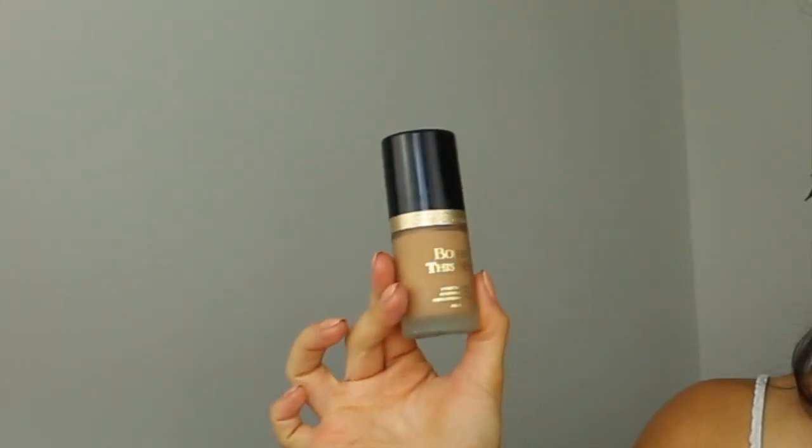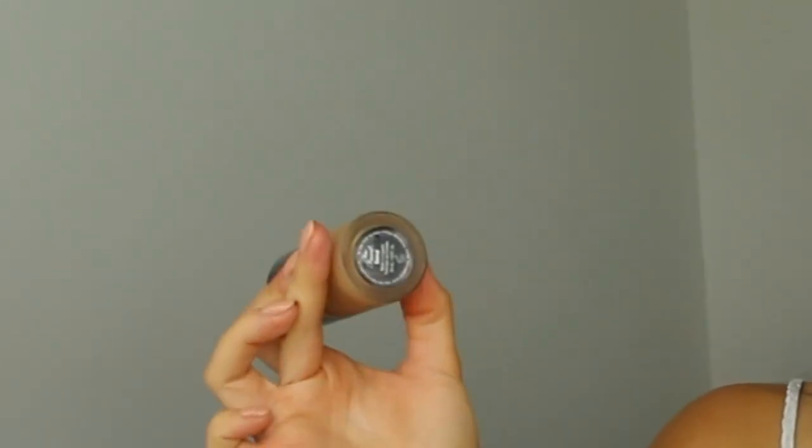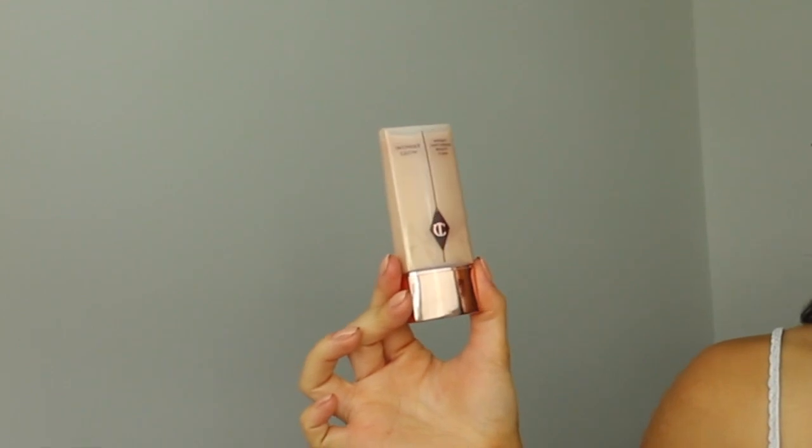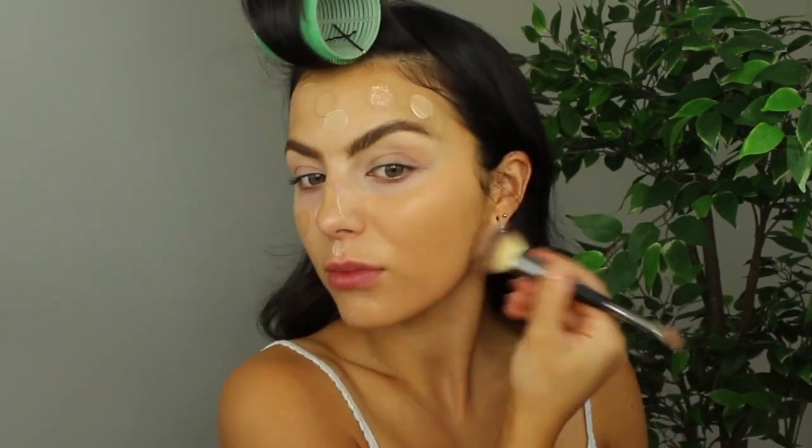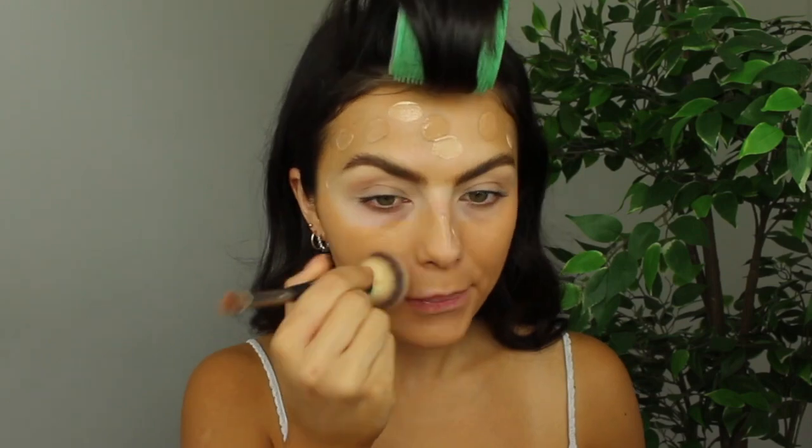I'm going to do my base first because I'm going to keep the eyes really simple, so it'll be easy enough to avoid fallout. For foundation I'm using Born This Way from Too Faced in the shade Sand. At the same time as applying the foundation, I'm going to be taking the Wonder Glow by Charlotte Tilbury and literally dotting the primer and the foundation all over my face, then blending it in. The foundation is quite full coverage but I just want medium coverage today, so blending it with the primer gives me that medium coverage plus a nice glow.